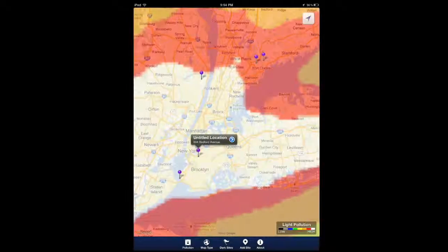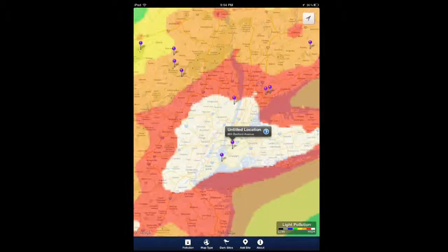This does include the Bortle scale, so you can actually see the basic rating. Let me open up the map so you can see better. You can use each of these to figure out the light pollution and the state of the sky in your specific location.